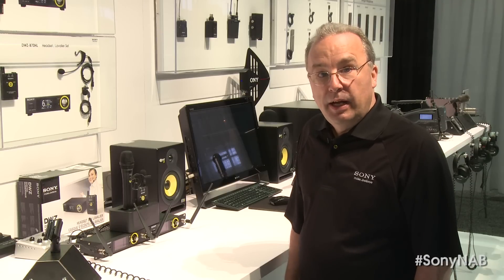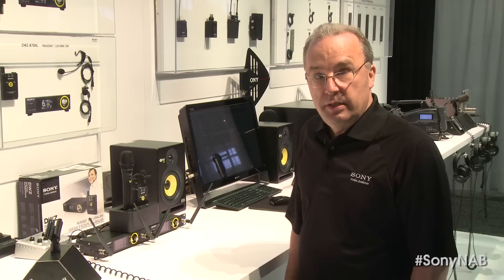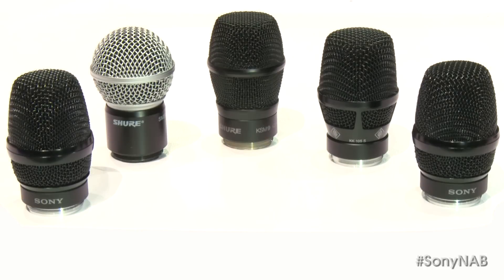DWZ half-rack size receivers include clear channel scanning to easily select unoccupied frequencies, or allow for manual frequency selection, plus a large color front panel display. The DWZ-M70's handheld microphone is supplied with a high-quality dynamic cardioid mic capsule that is interchangeable, so the system can be used with the supplied mic capsule or with alternative optional capsules from Sony or third parties.